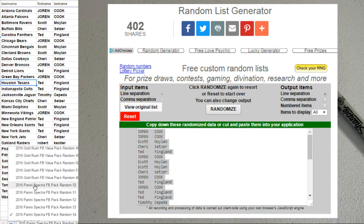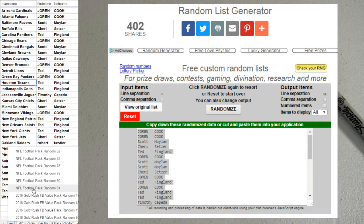Alright guys, good luck — we're going to go ahead and go to our NFL Pack, it's going to be number 81.